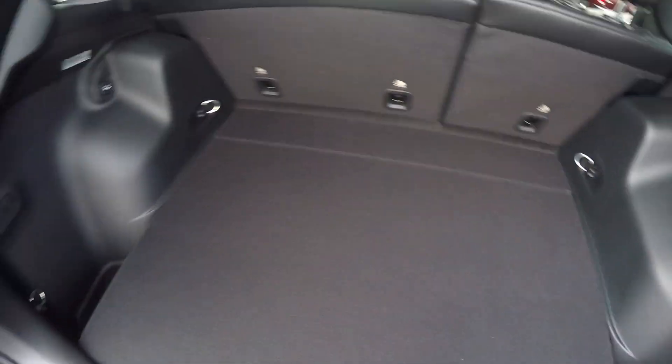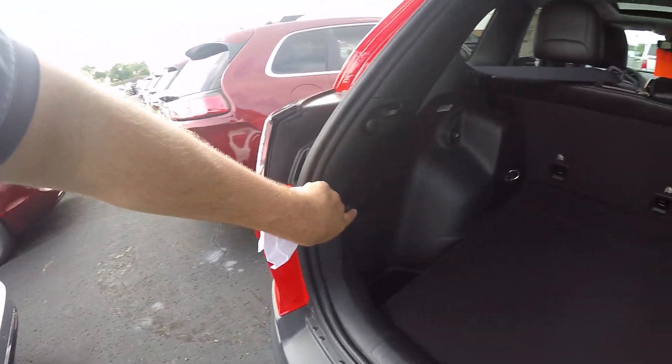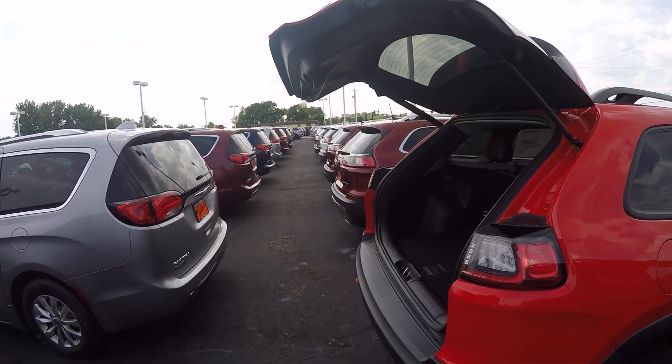Here's your spare. Plenty of room back here for storage if you're going on vacation. You got some little side pockets here if you need to get something down in there, like an umbrella. There's also a 12-volt outlet. Push button to close it — nice feature to have.